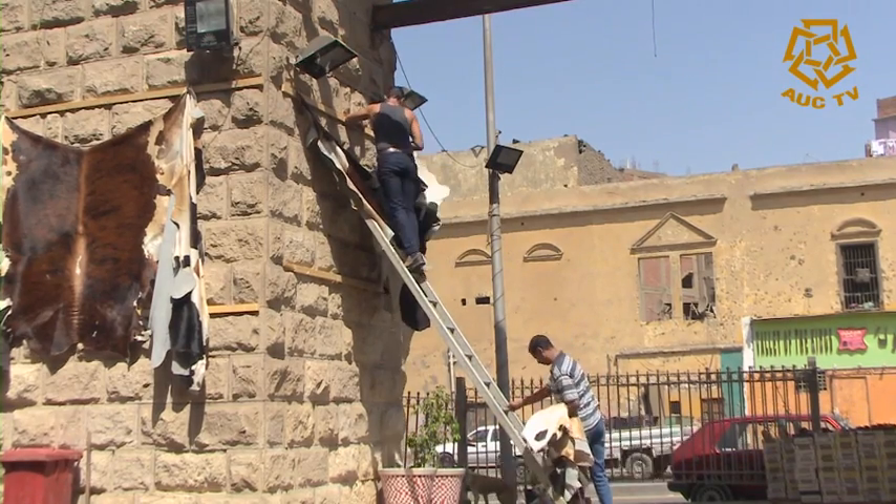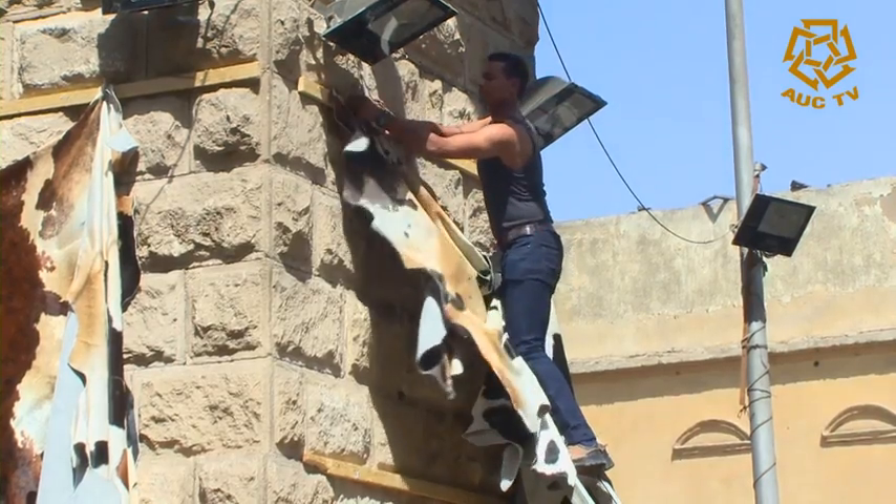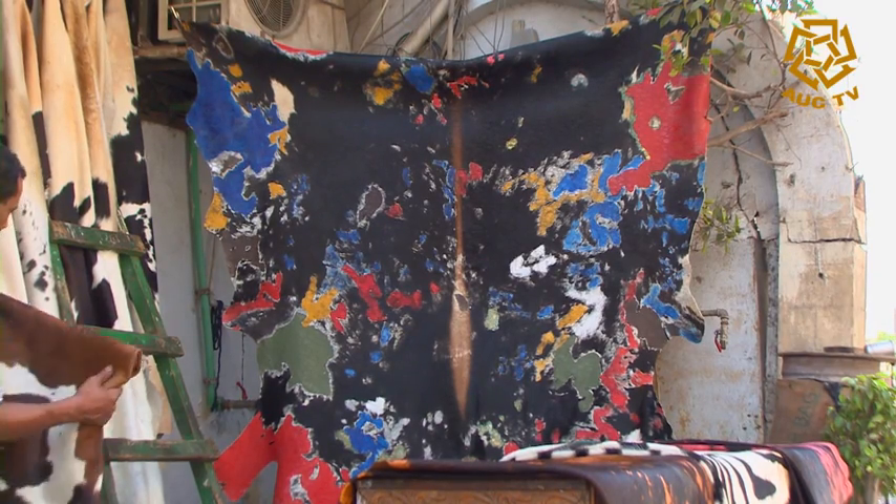The leather pieces are now in their final shape. Some pieces are still hung on the walls outside the shop and on the sides of the arches of the monumental wall of Magral Ioun.